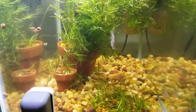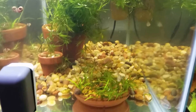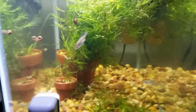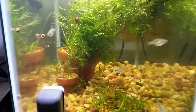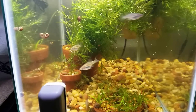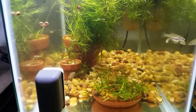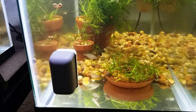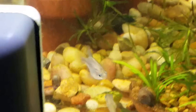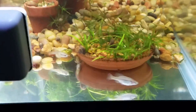Over here, this is Skiffia francesae. The location on these guys is also Rio Teochitlan. Beautiful little fish — I recently posted an update video about them. Here's my really pretty male. This is also known as the Golden Skiffia. Extinct in the wild. Another beautiful goodeid species.